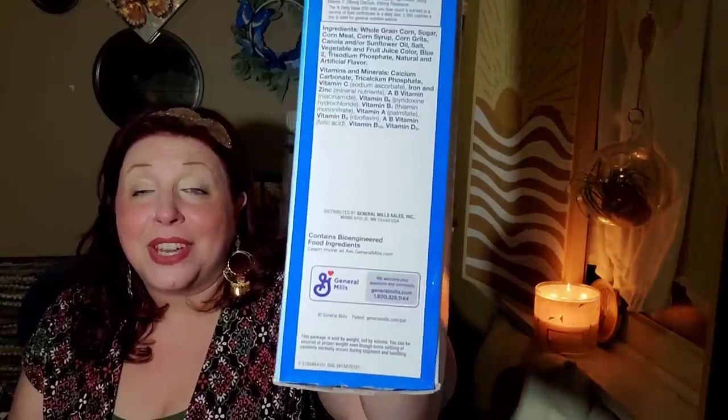It says sweet and crunchy corn cereal, by General Mills. I'm so upset — I just realized it contains bioengineered food products. This has been happening to me more and more. I'm going to taste it and then probably let my girlfriend have it because it does hurt my stomach when I eat that stuff.